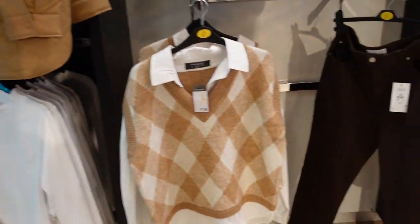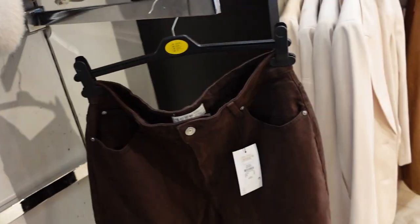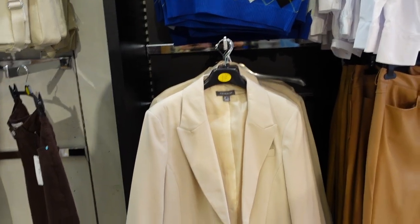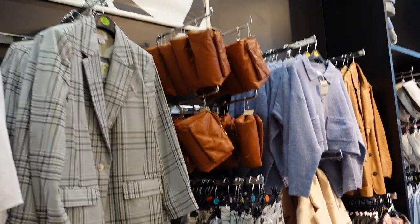I've literally got the hugest bag to fill. I feel like it's going to be really easy because there are so many nice things in. This blazer is definitely giving me Zara-esque. I'm loving all of the browns — I thought that would be a big trend again for this season.